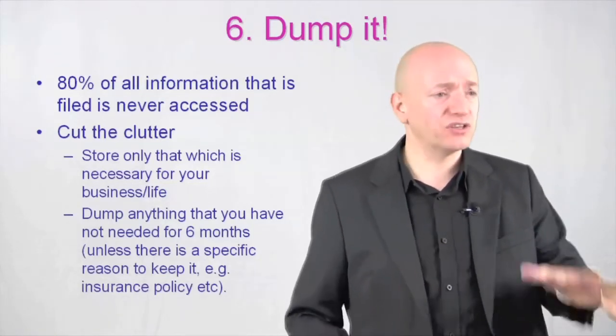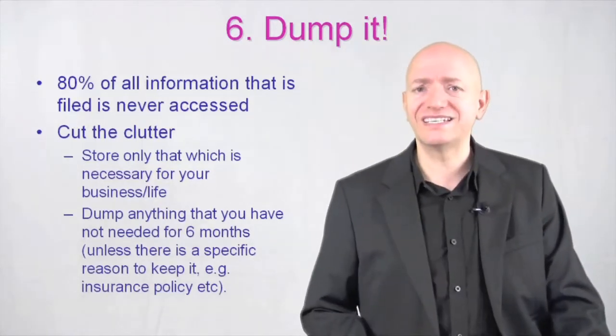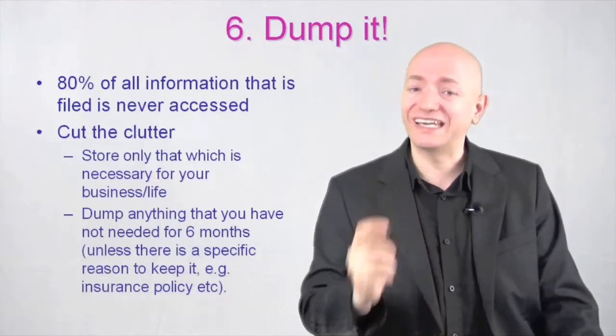Legal documents, yeah, keep them. If it's something of high importance to the business, keep it. But get rid of everything else.